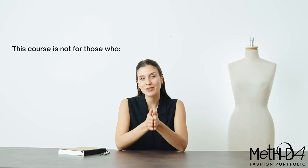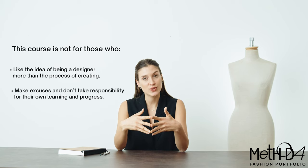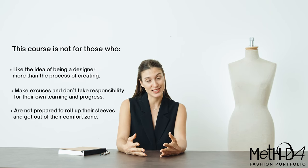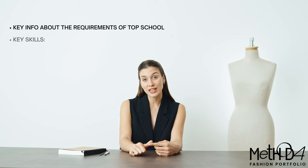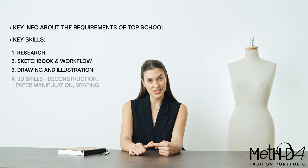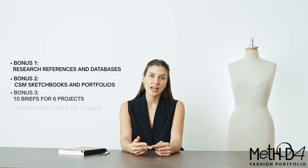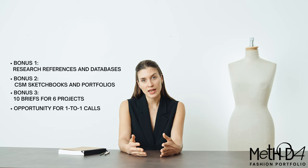Who is this not for? It is not for people who like the idea of being a designer more than the process of creating. It is also not for people who make excuses and don't take responsibility for their own learning and progress. And it's not for anyone who is not prepared to roll up their sleeves, get out of their comfort zone, and take action to get results. The course contains all the key information regarding the requirements of different top BA courses, eight modules focusing on the most important skills, hundreds of research references and databases, as well as hundreds of sketchbook pages and portfolio examples. If you need further support, one-to-one consultation calls are also available. To get instant access, click the link below.